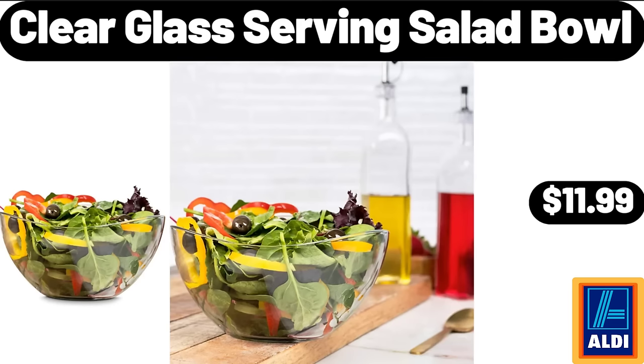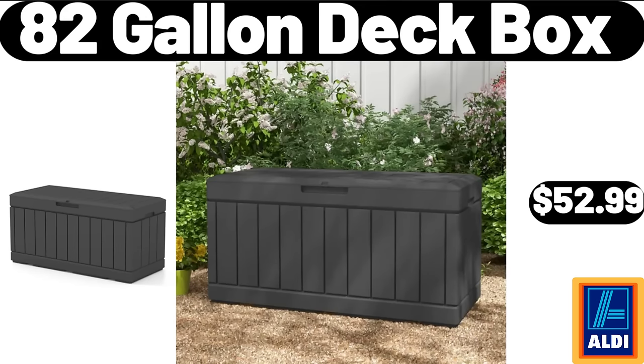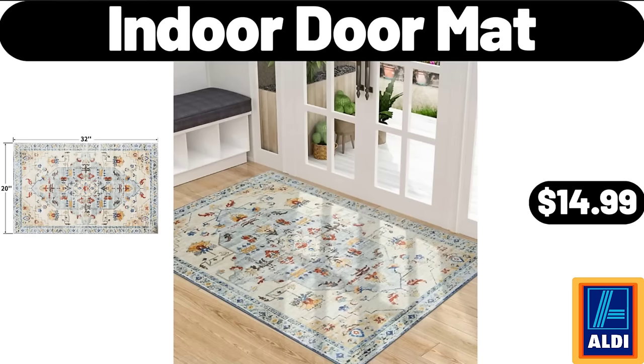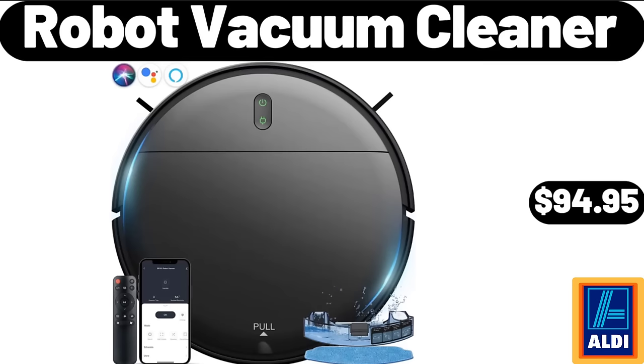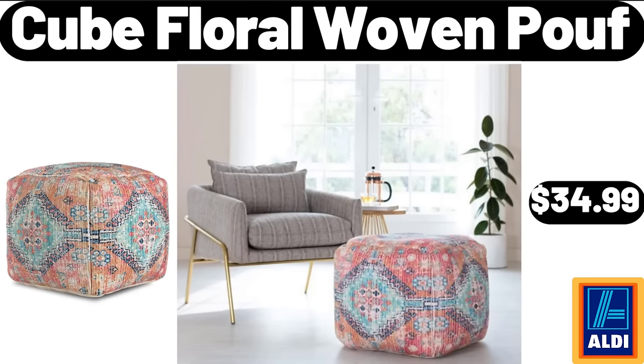Clear glass serving salad bowl $11.99. Love and Fresh Hawaiian sweet rolls $2.69. 82-gallon deck box $52.99. Indoor door mat $14.99. Robot vacuum cleaner $94.95. 1.7-liter electric kettle $26.98. Cube floral woven poof $34.99.